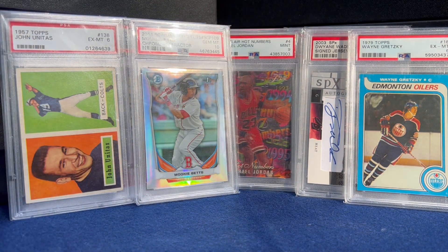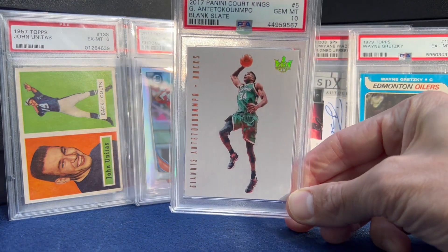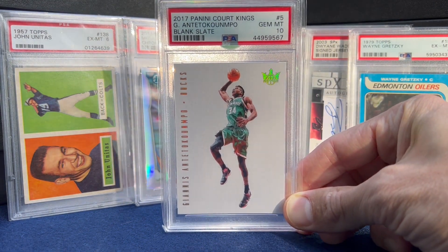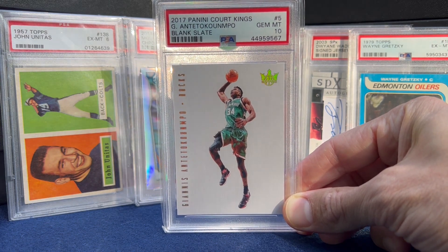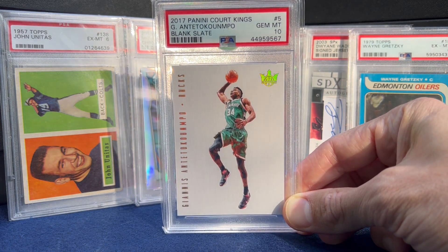Moving to the top 10. Number 10 — Giannis Blank Slate. I think this is the first year Blank Slates were made — these are tough pulls, case hits, and this is like a pop of 17.